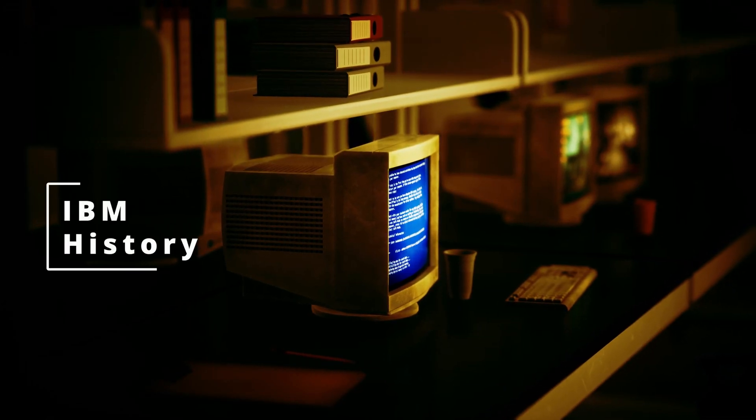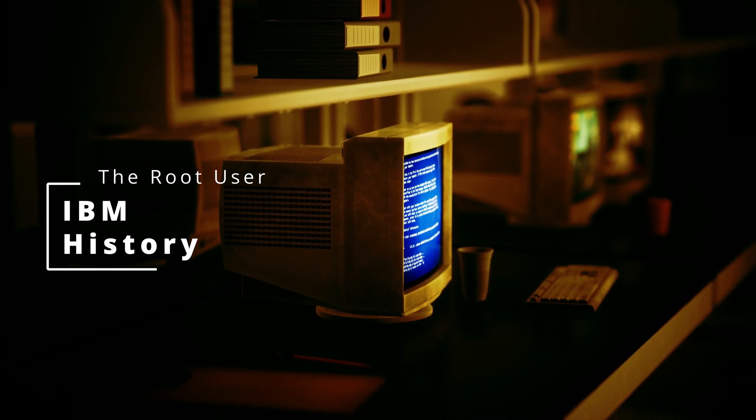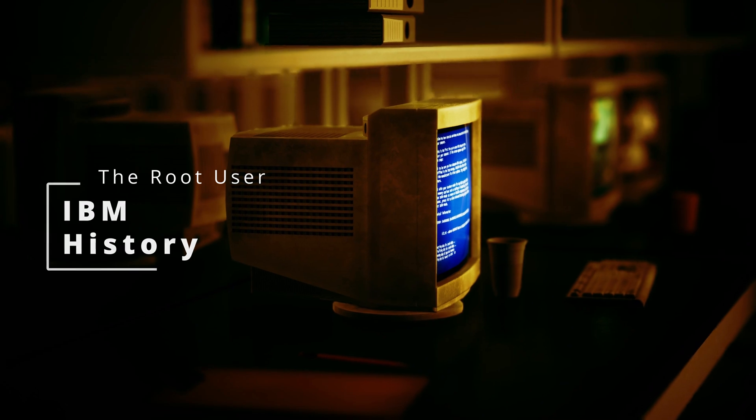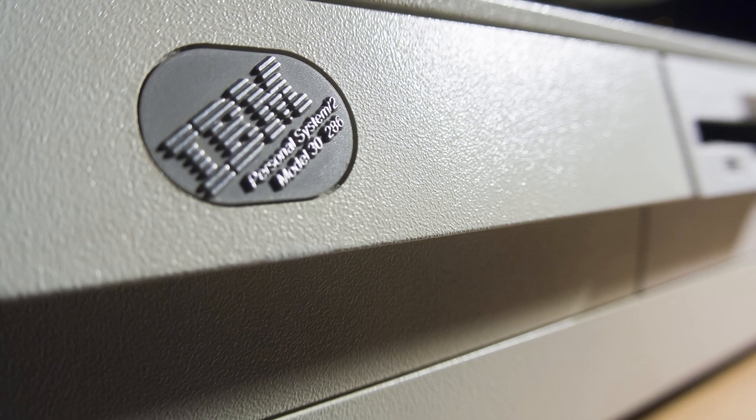Welcome to this episode of IBM History with the Root User, where we look at some of the most iconic and influential technology of the past. Today, we are going to be talking about the IBM PS/2 Model 30 286 computer.